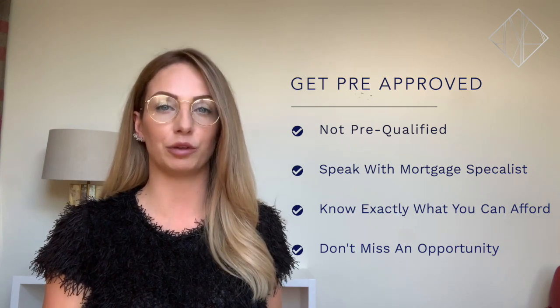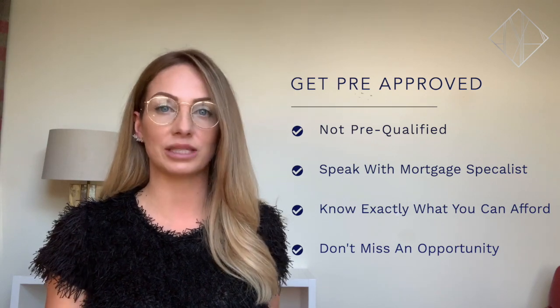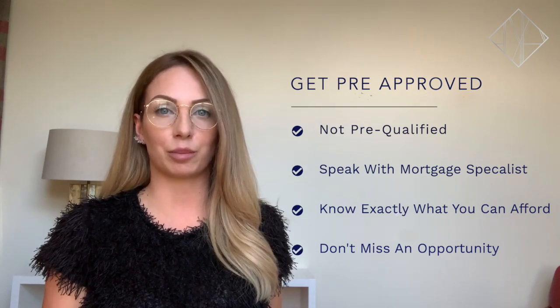Number one: get pre-approved, not just pre-qualified — there's a difference. Speak with a mortgage specialist and get a pre-approval before you start viewing any properties. You want to ensure that you're looking in the correct price range so you don't miss out on any opportunity, or avoid falling in love with a property outside of your budget.